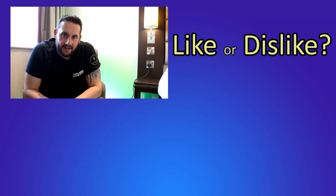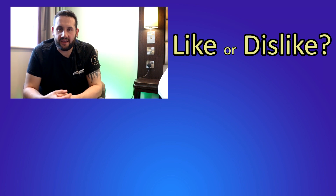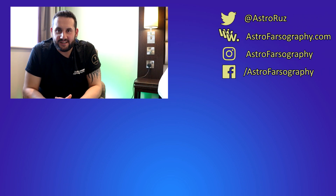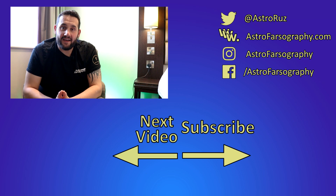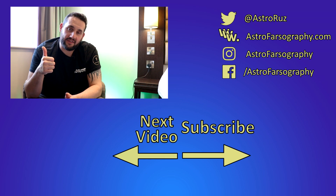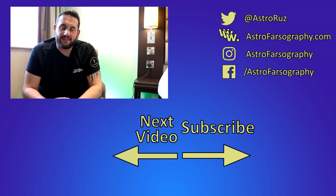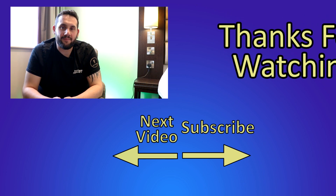And with that, the night sky for July 2022 is all wrapped up. I hope you've enjoyed the list and found something inspiring to go out and image. If I've missed your favorite July target, add it in the comments below. If you enjoyed the video, give it a thumbs up, and if you want more videos like this, consider subscribing. Thank you very much for watching — hope you have clear skies, keep looking up, and keep those cameras clicking!